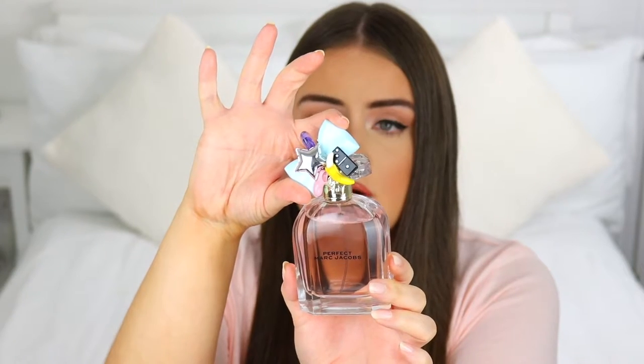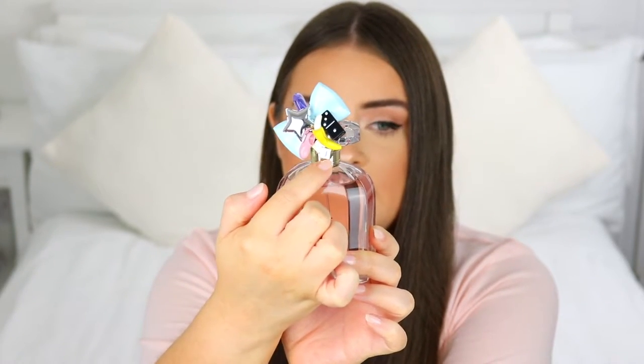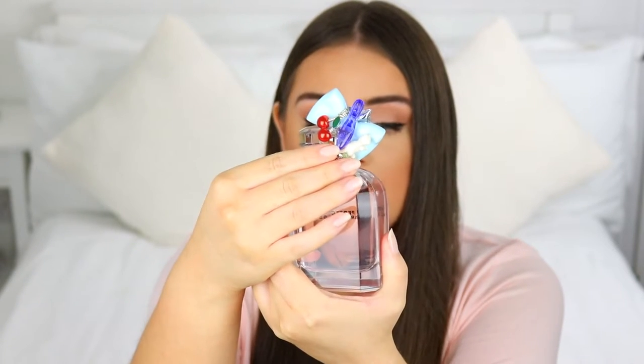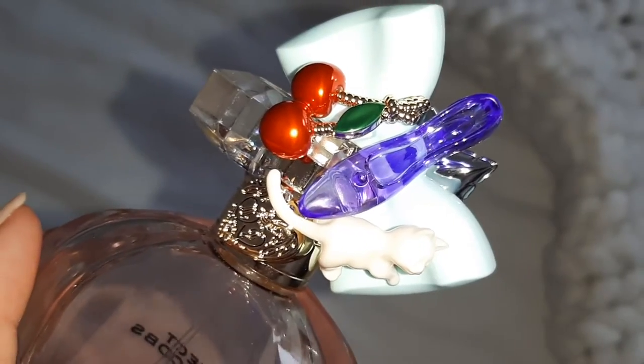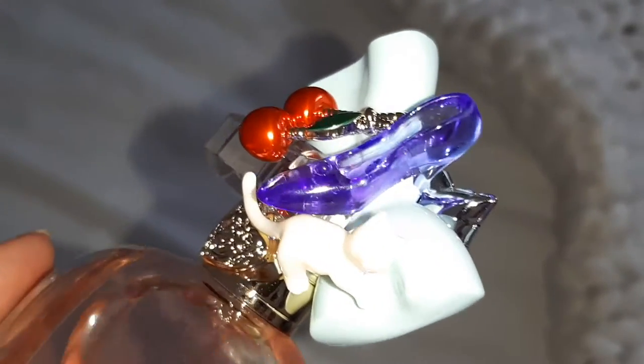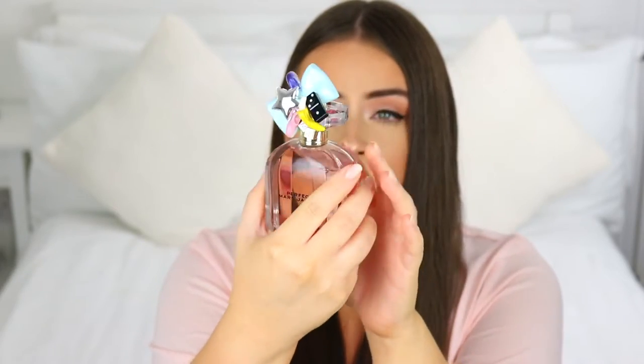Then you have this big bow on the other side. We also have a shoe, and we have an MJ — like his MJ logo or initials — right here. On the other side, there is a high heel, little cherries, a little cat, and also an MJ initial down here on this side as well. Really nice, cute, fun, and quirky cap.